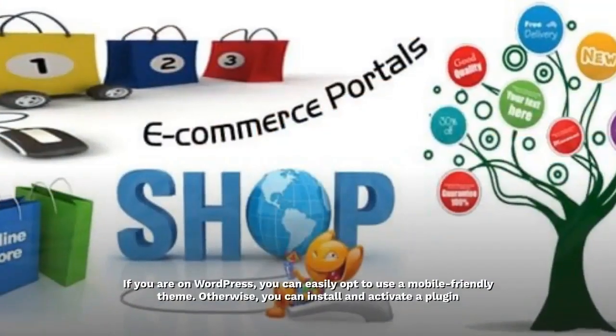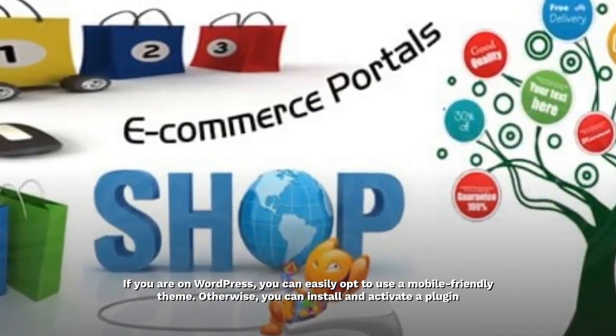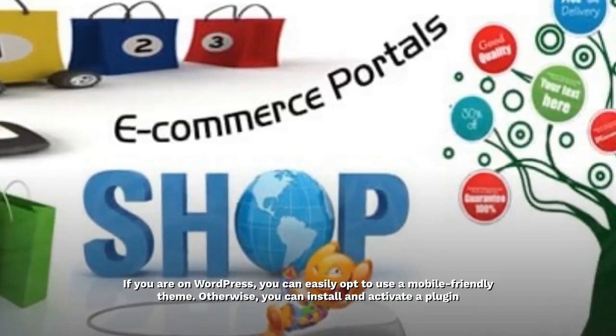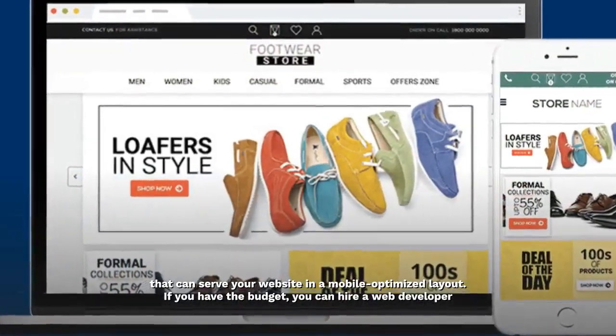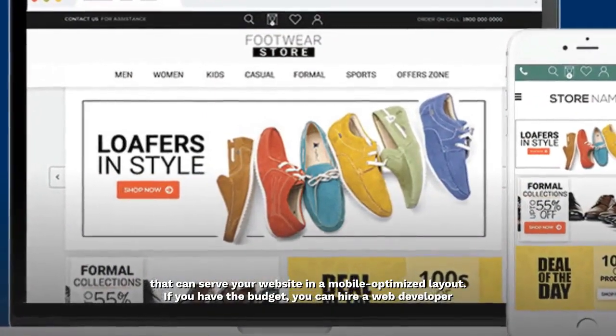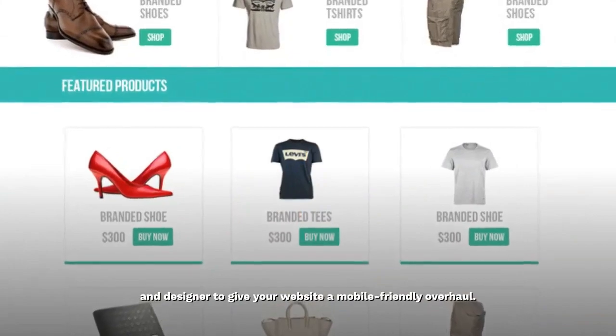If you are on WordPress, you can easily opt to use a mobile friendly theme. Otherwise, you can install and activate a plugin that can serve your website in a mobile optimized layout. If you have the budget, you can hire a web developer and designer to give your website a mobile friendly overhaul.